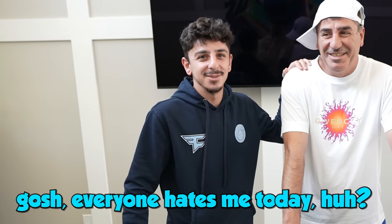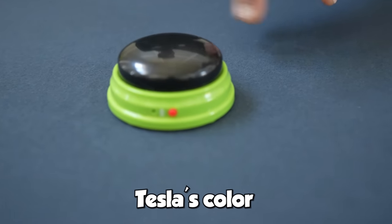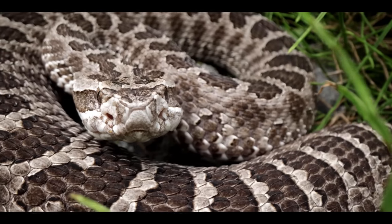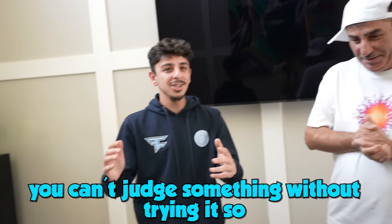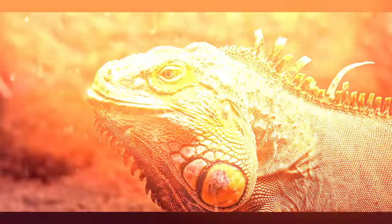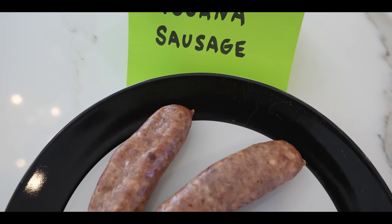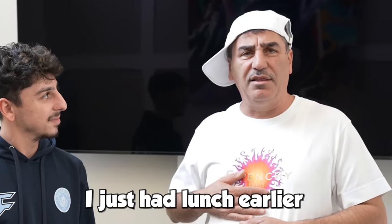Papa Rug! Gosh, everyone hates me today. I love you. Alright dad, whenever you're ready, pick a button. I'm going to go with this color because that's my Tesla's color. Rattlesnake. We're eating rattlesnake. Hey, we'll give it a try. You can't judge something without trying. Iguana. It's the lizard. I didn't even know that you can buy something like that to eat. I didn't know that's an actual food. I just had lunch earlier.